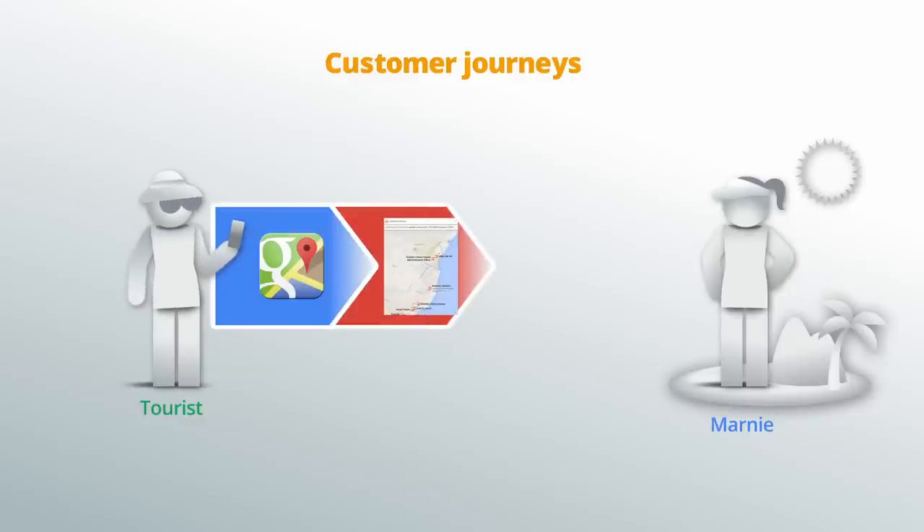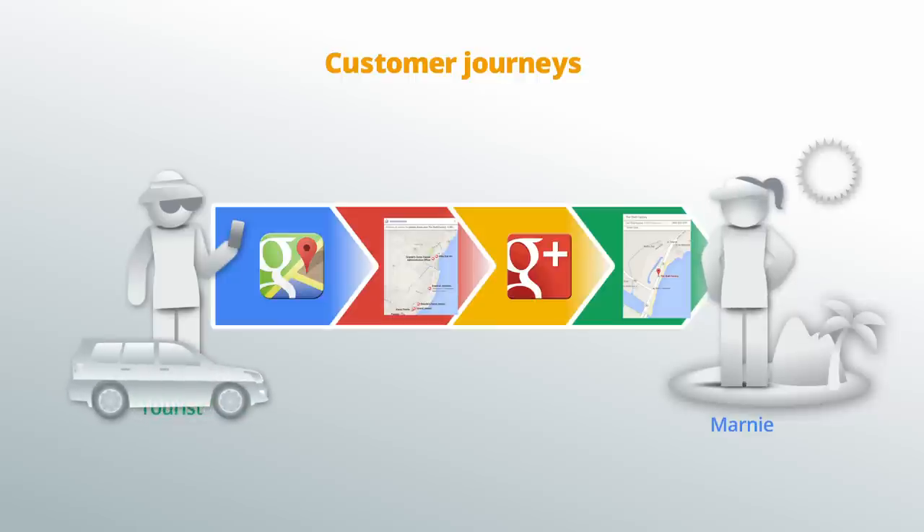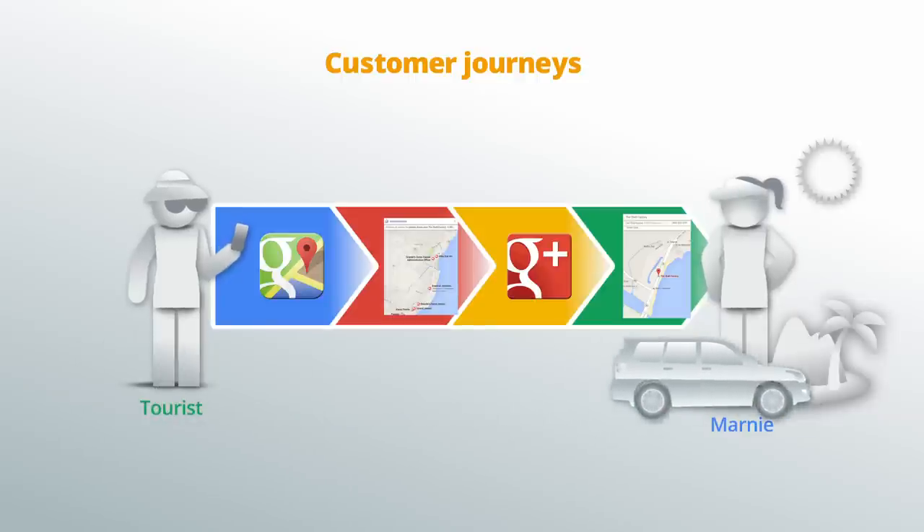Several stores are returned in the local result, and she reviews a few that are closest to her location. If the store looks desirable and is open, she gets driving directions. The conversion happens when she walks through Marnie's storefront.